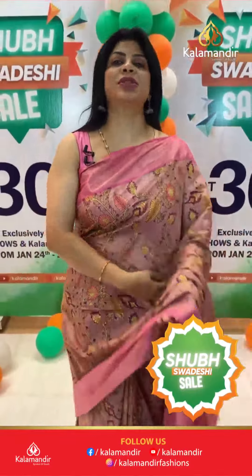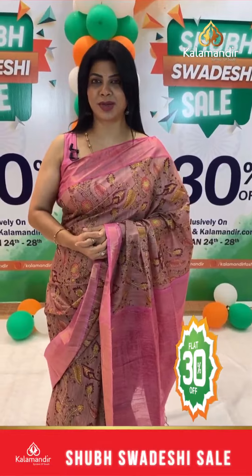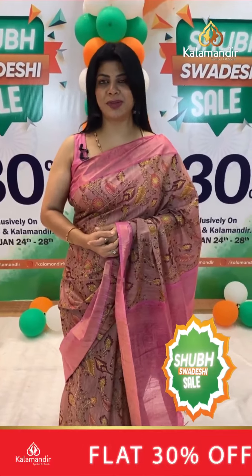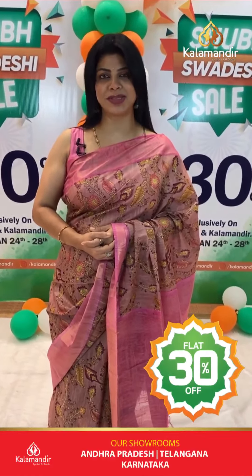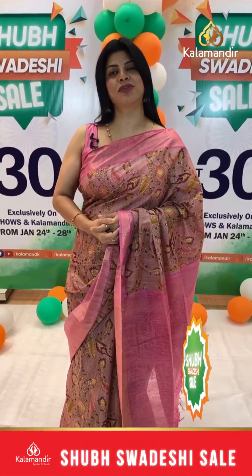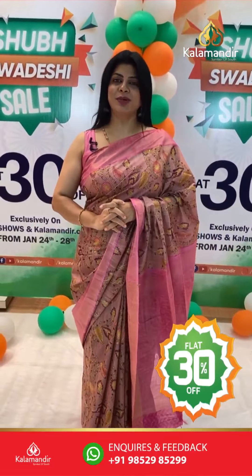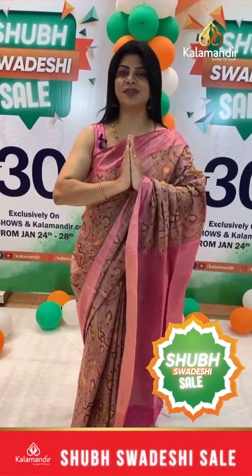These very gorgeous and very pretty matka silk sarees and printed sarees are all at flat 30% discounted prices. Free shipping all over India and cash on delivery option also available. This sale is going to end soon, so grab the beautiful sarees. Thank you so much for watching the live and for supporting Kalamandir. We will be coming up with more offers and more collections. Take a screenshot and send it to our WhatsApp number 9852985299 to book. See you in another live — Shweta signing off. Namaste, bye bye!